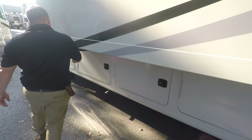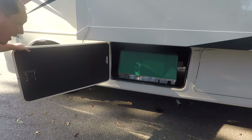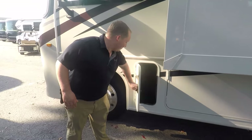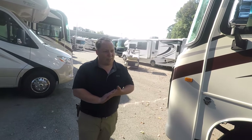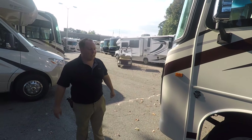Over here is the other side of the storage. Right here is your Cummins Onan 5500 generator. And then more storage — I'm going to call this unit 'more storage.' The outside of this RV looks great, but it looks even better on the inside. Let's go take a look.